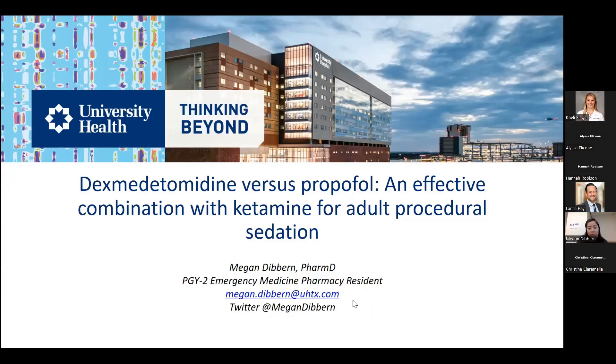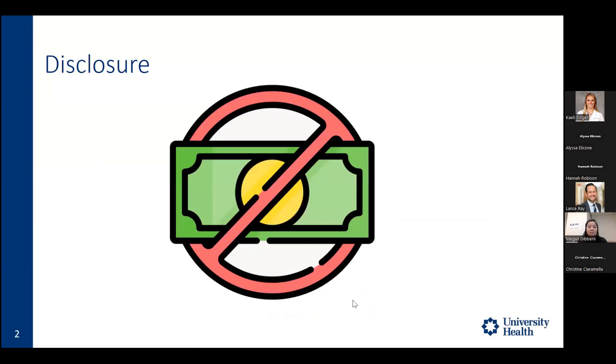My name is Megan Dibburn. I'm one of the PGY2 Emergency Medicine residents at University Health here in San Antonio. Today I'll be presenting on dexmedetomidine versus propofol as an effective combination with ketamine for adult procedure sedation. I don't have any financial disclosures or conflicts of interest with this presentation.